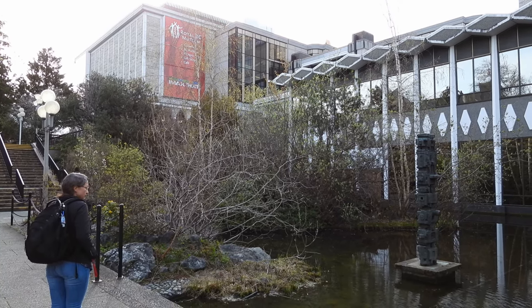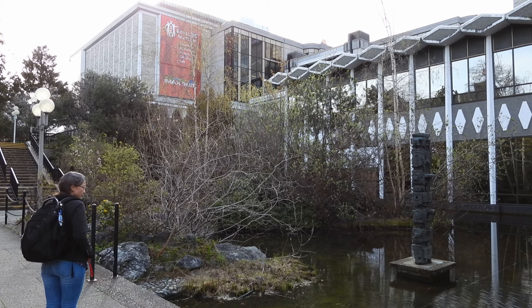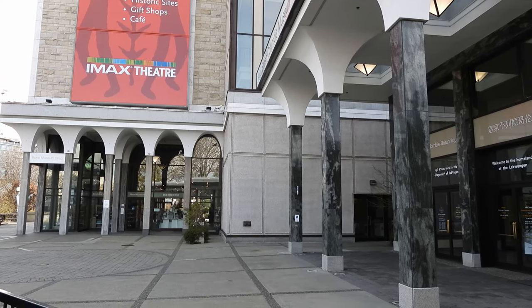Hello everyone, a quick video this time. We were walking over to the British Columbia Museum and found some impressive totem poles in an area called Thunderbird Park on the corner of Belleville and Douglas Streets next to the museum.